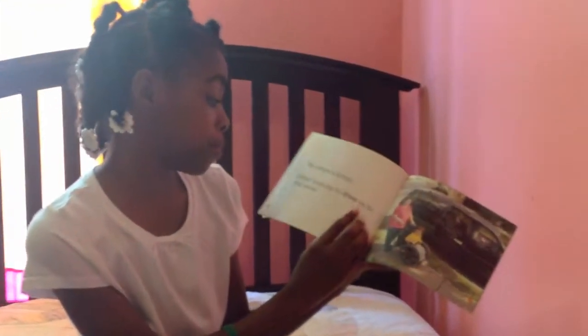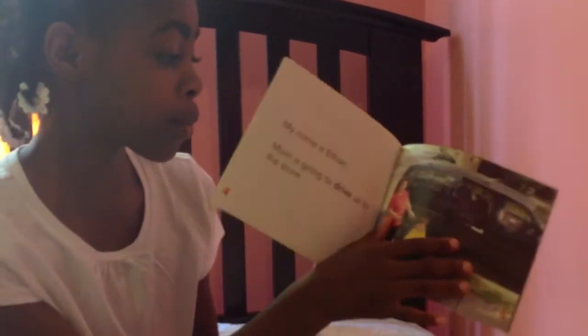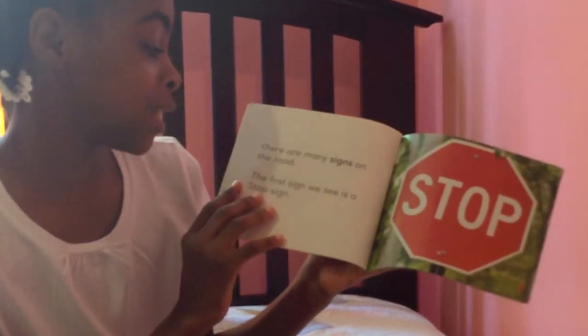My name is Ethan. Mom is going to drive us to the store. Mom and Ethan drive the car. There are many signs on the road.